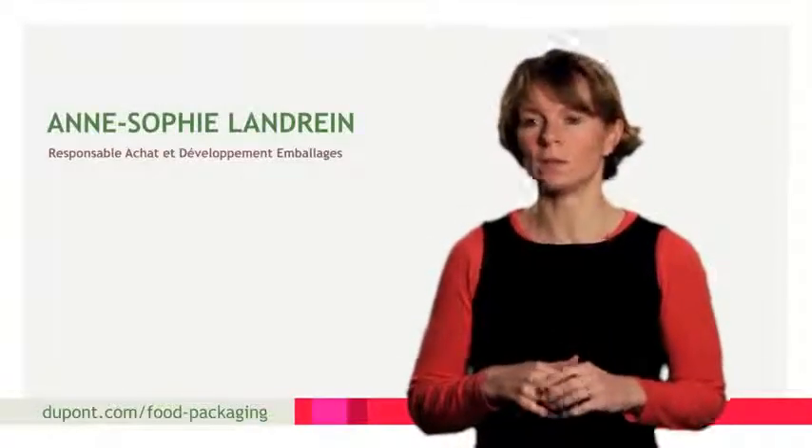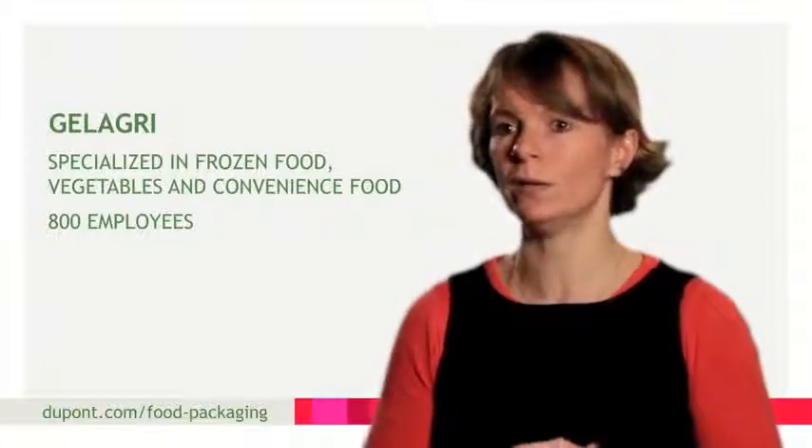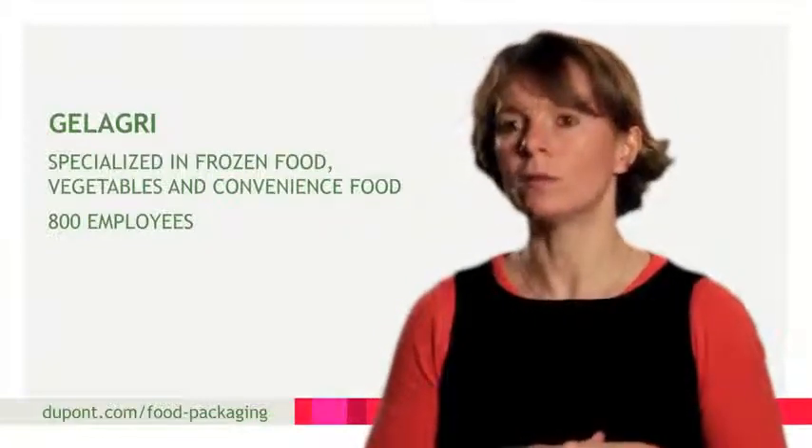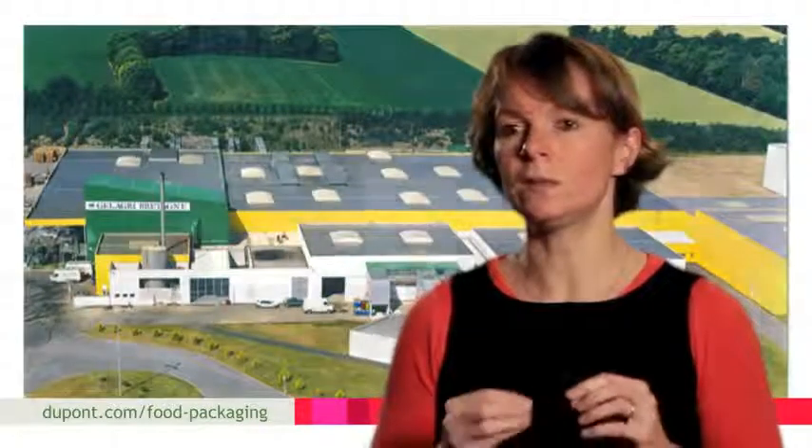Anne-Sophie Landrin. I have over 10 years' experience as manager of packaging, purchasing and development at Gelacry. The company Gelacry leads the French market for vegetables and frozen ready meals and is number five in Europe. Our main base is on two sites in Brittany with another two sites in Spain. 800 people work for the company.